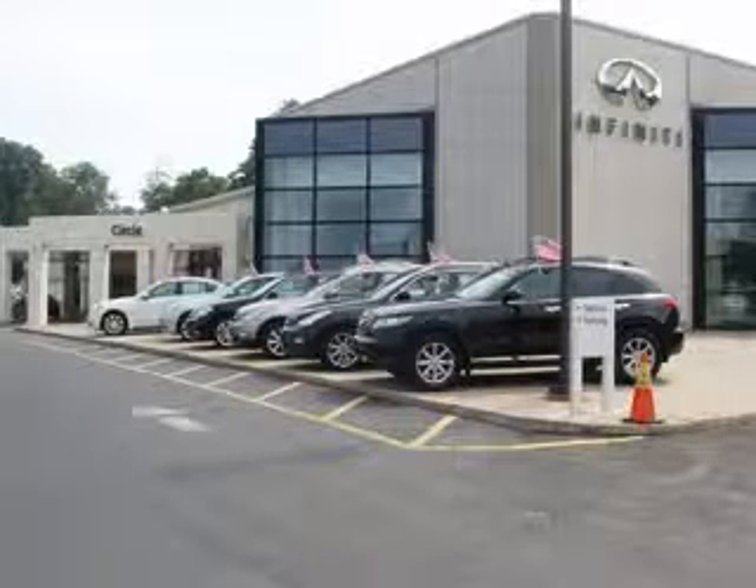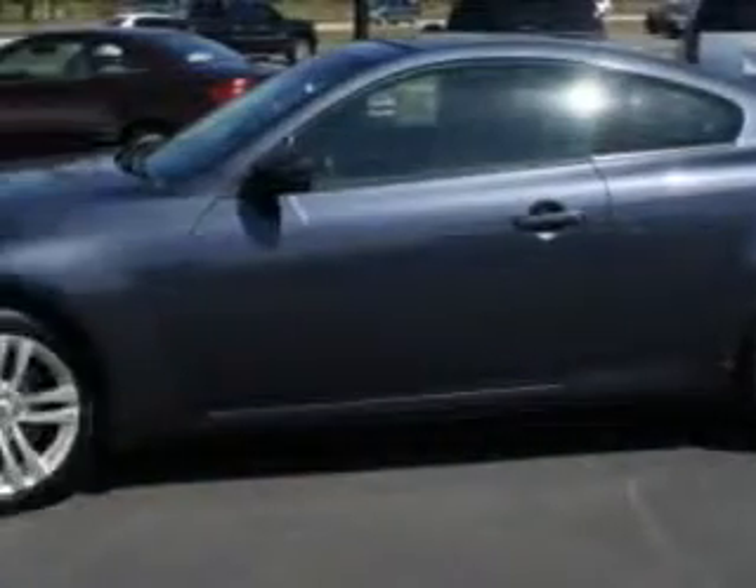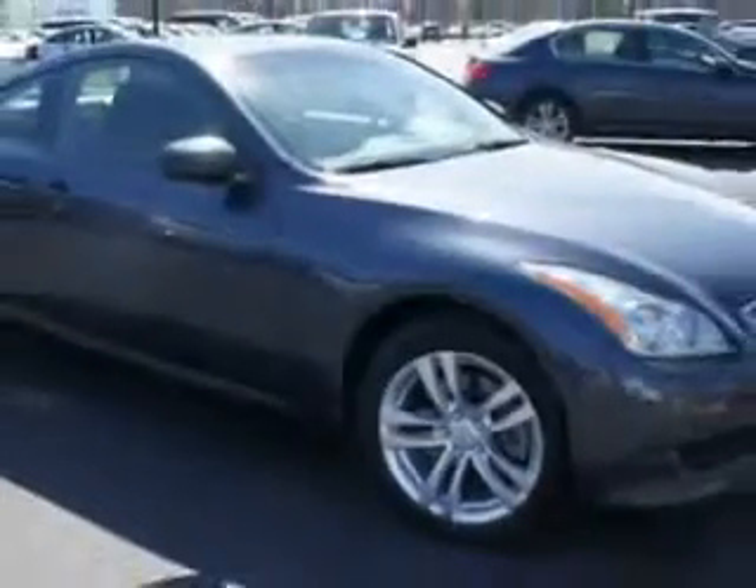Thank you for visiting Circle Infinity, where customer service means making your car buying experience as easy and enjoyable as possible. Imagine driving this Athens Blue 2010 Infiniti G37 Coupe, a 2-door all-wheel drive coupe equipped with a 6-cylinder engine and an automatic transmission.